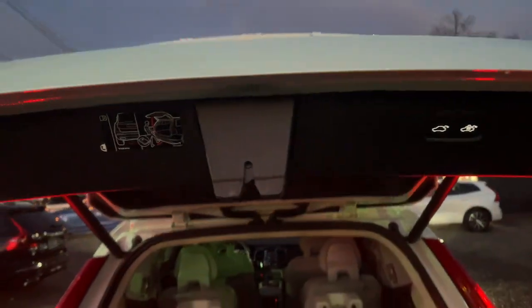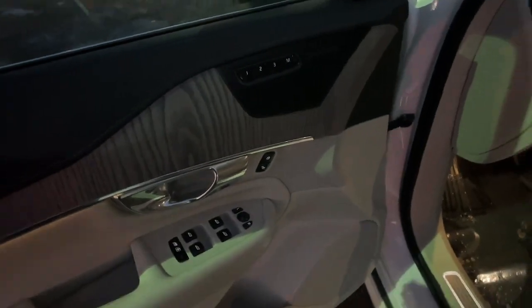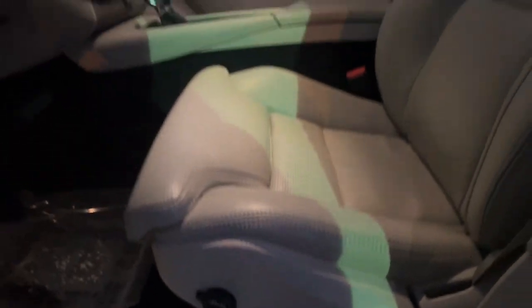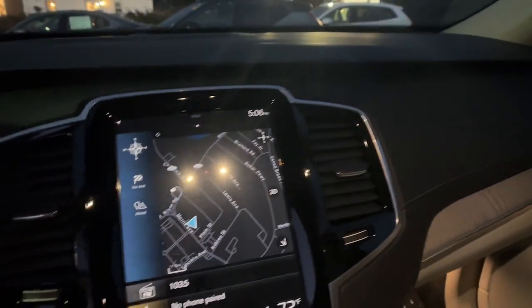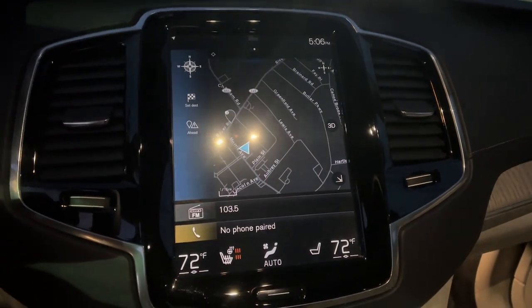These are just some of the great options this vehicle comes with: heated and/or cooled front seats, Apple CarPlay and/or Android Auto, navigation system, keyless entry, moonroof, heated mirrors, premium sound system, backup camera, and satellite radio.